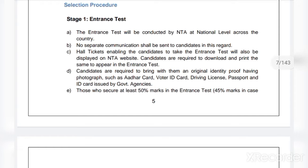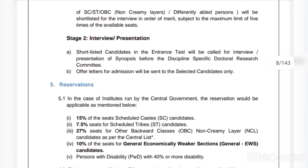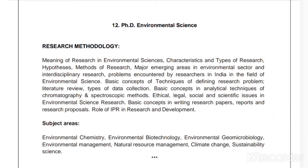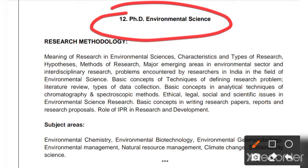The selection procedure will be: Stage 1 — based on the entrance test, and after declaration, Stage 2 — interview and presentation. There are many subjects being offered by IGNOU for the PhD program. For example, if you want to pursue your PhD in Environmental Science from IGNOU, you can apply for this entrance examination.